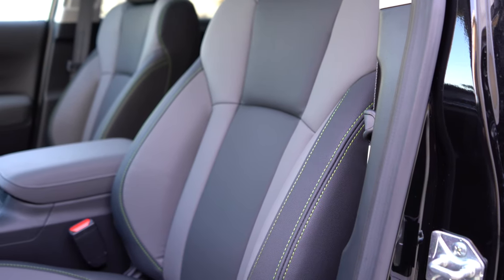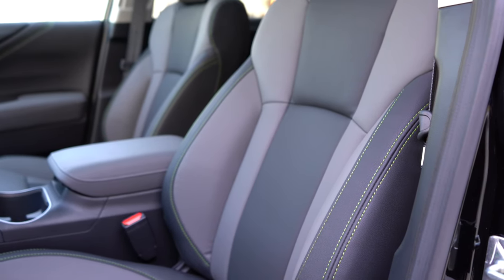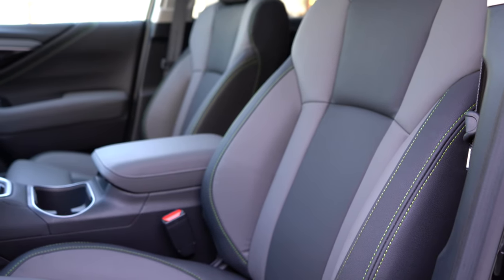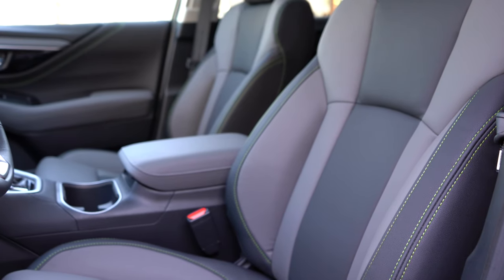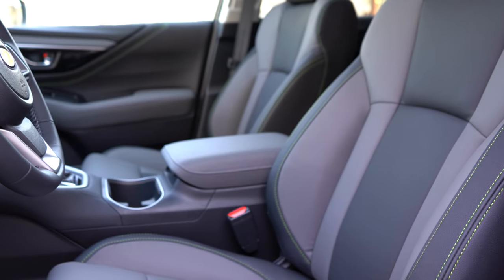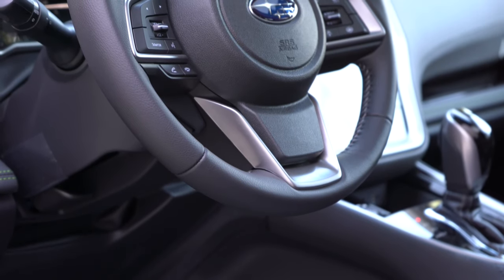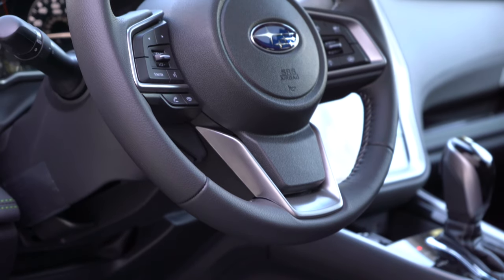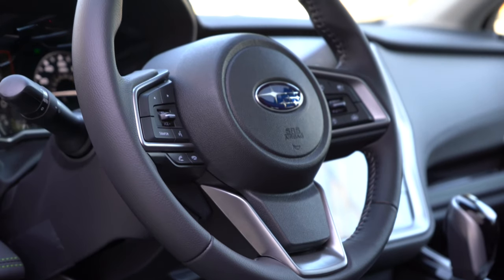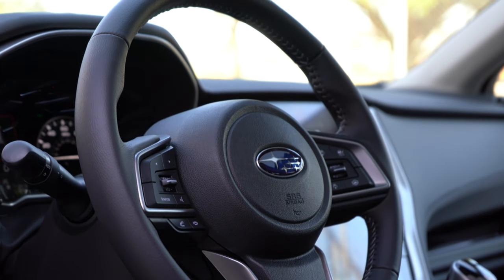Up front, the base gets a 6-way manually adjustable driver's seat; premium gets a 10-way power adjustable driver's seat; all other trims get power driver and passenger seats. Memory settings come with the limited and up. Heated front seats come with the premium and up. Ventilated front seats come with the touring. The steering wheel is tilt and telescoping on all trims, leather-wrapped from the premium and up, and heated optionally on the limited or standard on the touring.